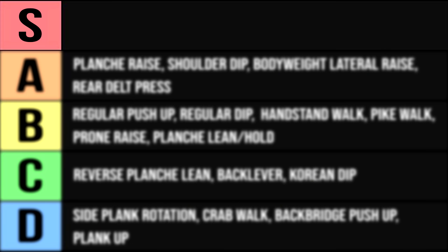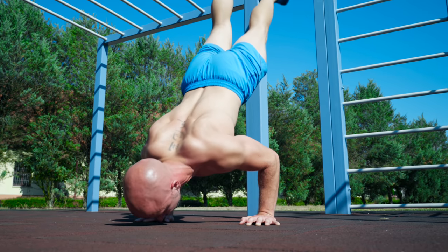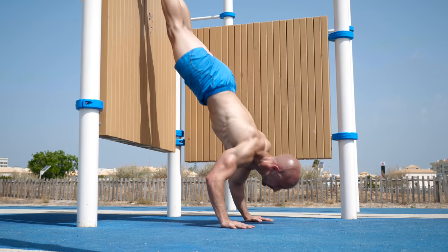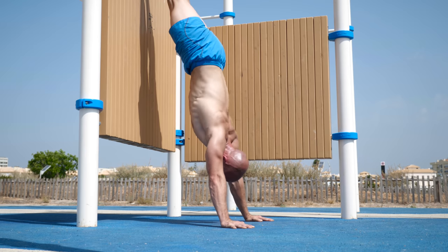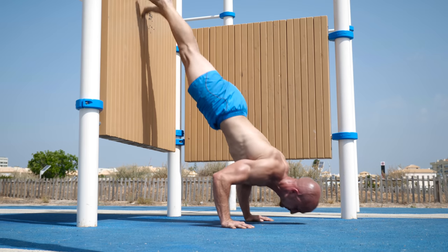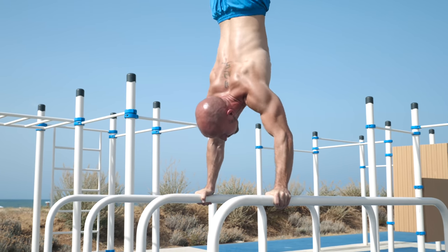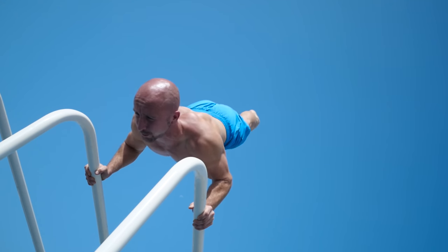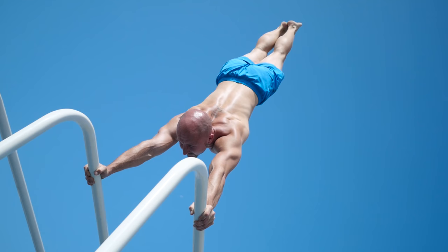Now we move on to the S rank, and here we start with the handstand push-up. Probably this doesn't come as a surprise — the handstand push-up is well known as one of the best shoulder exercises. The only downside is that you need a lot of strength, coordination and stability to do it right. Of course we talk about the wall handstand push-up. The freestanding handstand push-up would rank a little bit lower because you need an exceptional amount of balance and coordination — the more problems you have just standing on your hands, the less effective this exercise gets in terms of hypertrophy.